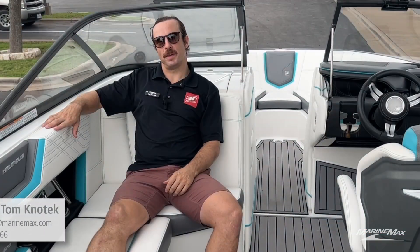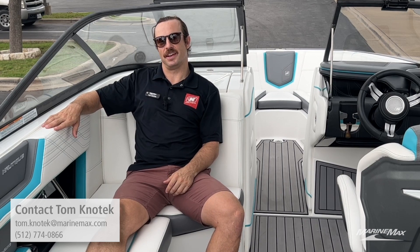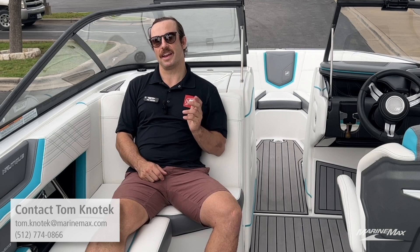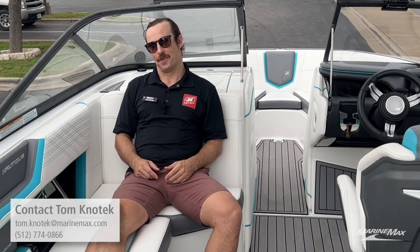Thanks for coming along with me to check out this beautiful 2017 Nautique G21. This is an awesome boat if you have a smaller crew and you're looking to get the best performance out of the box. If you have any other questions on wakeboats, pontoons, any type of boat to get you out on the water this season, don't hesitate to give me a call at 512-774-0866. I would love to get you out on the water in your dream boat. We have a large amount of inventory we can source nationwide — used, new, whatever you want. So until next time, I'll catch you either here at the boat dealership or maybe on the water.